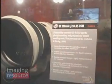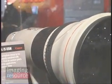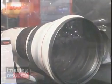Here again with Chuck Westphal, who's going to show us these new lenses. We've got a couple of big ones here, Chuck, you want to tell us about these? Sure. We've got actually two new L-series telephoto lenses: the EF 200mm F2L and the EF 800mm F5.6L. Both of them have the optical image stabilization technology built in.